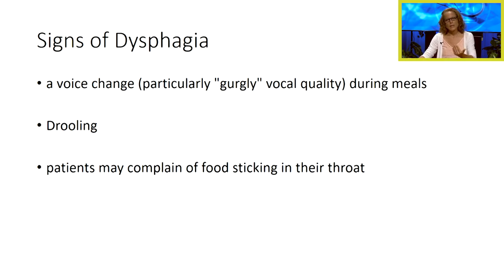As the nurse, we need to be able to identify that our patient may be having problems swallowing, because what we don't want to happen is for them to aspirate — meaning that because they're not swallowing properly, they end up getting food in their trachea and into their lungs, causing pneumonia.